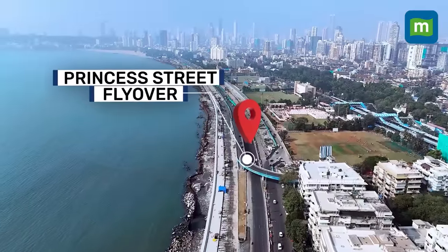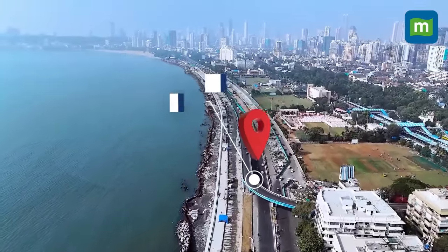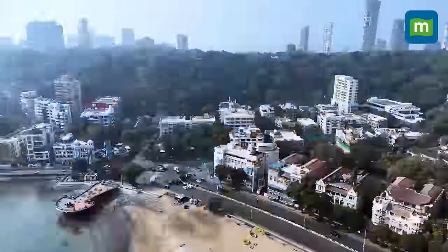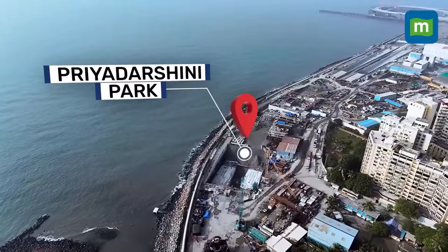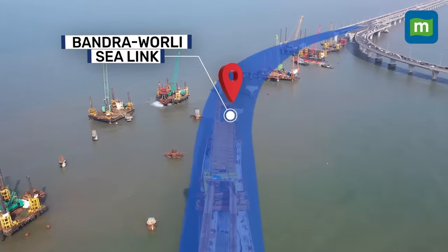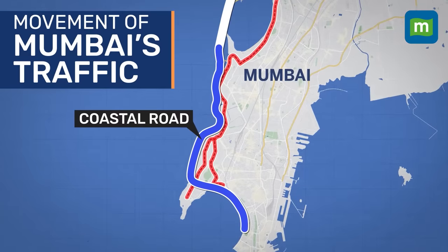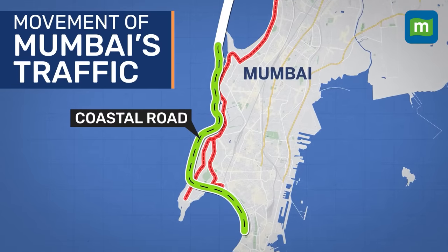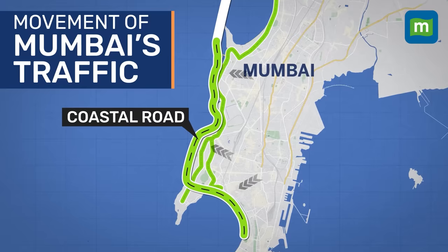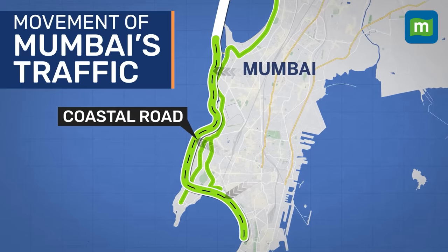The coastal road starts from the Princess Street flyover at Marine Drive, followed by twin tunnels that end at Priyadarshini Park. From there, it connects to the Worli end of the Bandra-Worli Sealink via Haji Ali. Once the coastal road is open to Mumbai's cars, most of the traffic will get diverted to the coastal road and the other arterial roads will be decongested.